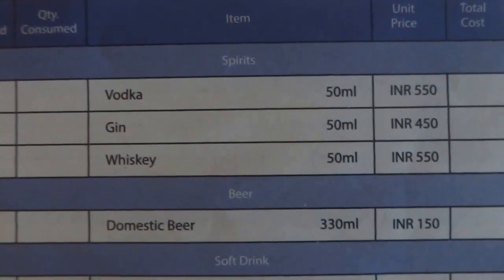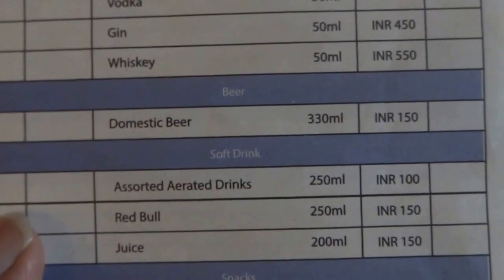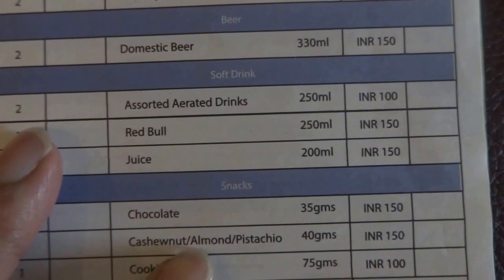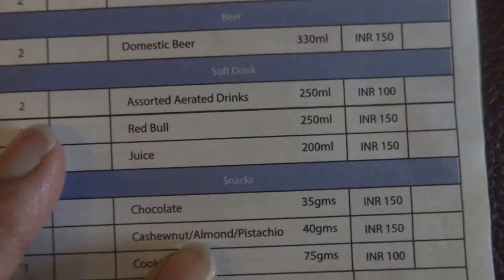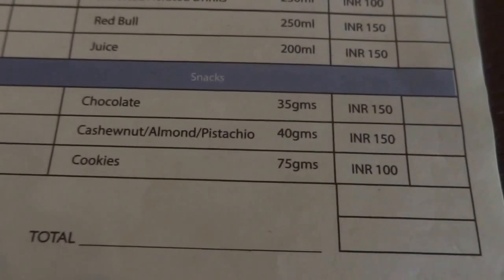Let's take a look at the menu — prices are mentioned. Vodka 50ml comes for 550 rupees, gin for 450, whiskey for 550. Domestic beer comes for 150. Soft drinks — assorted aerated drinks for 100 rupees. Red Bull 150, juice 150, chocolate 150, cashew nuts, almond pistachio 150, cookies 100.